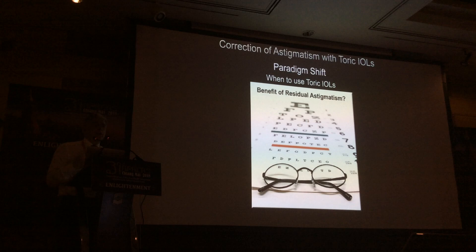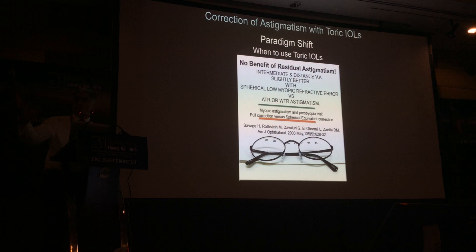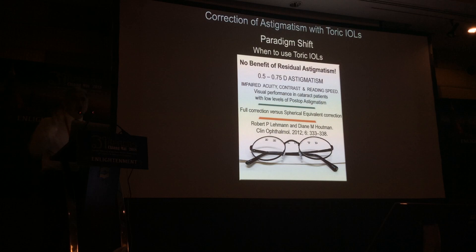The first myth I'd like to dispel is that there is any benefit in leaving a patient with residual astigmatism. The idea that leaving someone with residual astigmatism will help their depth of focus or near vision is a myth — there's no data to support that. It's also a myth, deeply embedded in ophthalmology, that it's better to be minus half a sphere than minus one cylinder. Even small amounts of astigmatism — like 0.5 or 0.75 D — have been shown to reduce contrast and reading speed. Patient satisfaction after cataract surgery correlates very well with residual astigmatism.